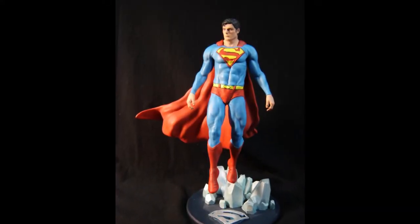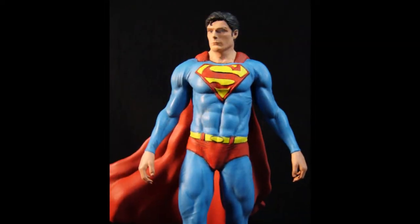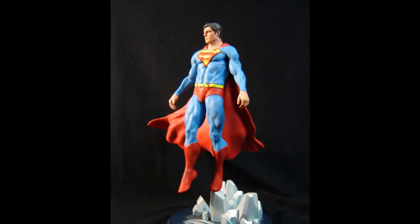Next up, Ed has another entry for M-O-N-M-H-11 Heroes and Superheroes. This is the Christopher Reeves Superman from New York 3D Creations, painted with Delta Ceramcoat acrylic paint.